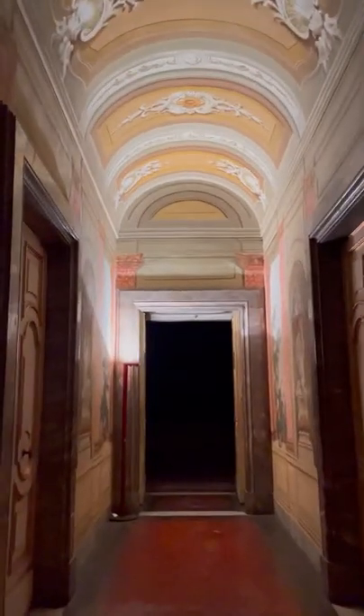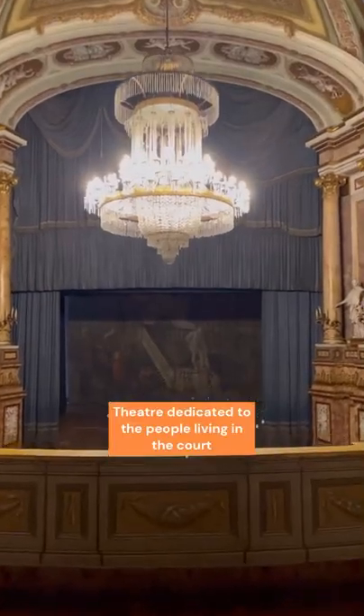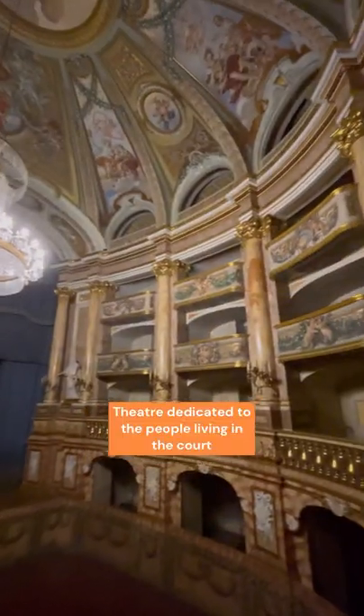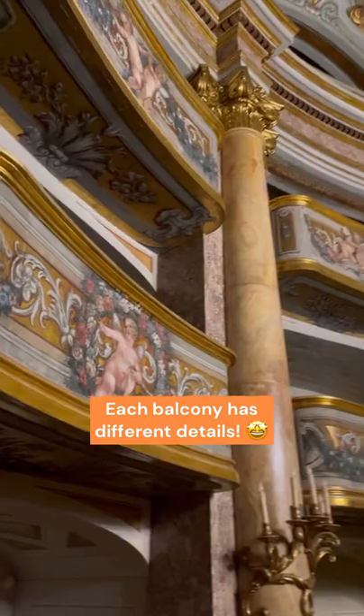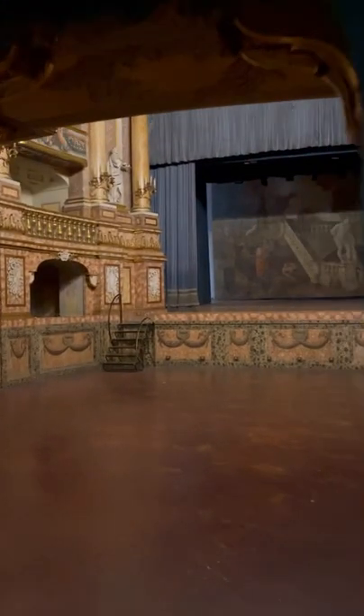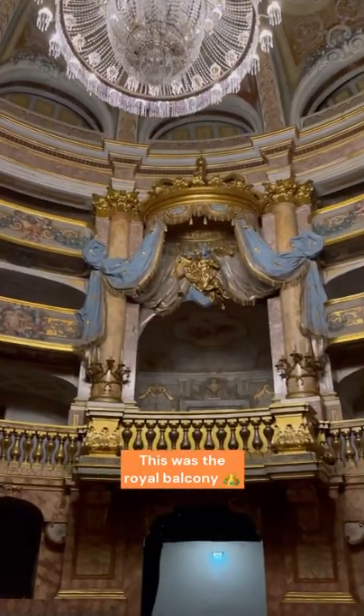The King of Naples thought of everything and also included a theater, exclusively dedicated to the people living at court. If you look at the details, each balcony has garlands and angels and no two of them are the same. And if you look around, you can easily spot which one was the royal balcony.